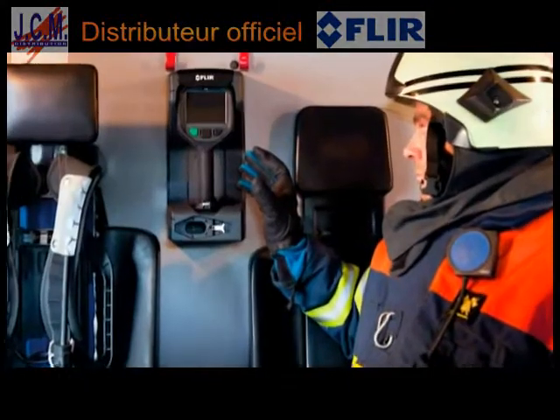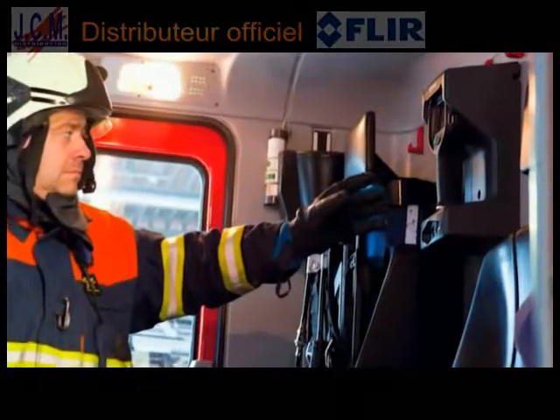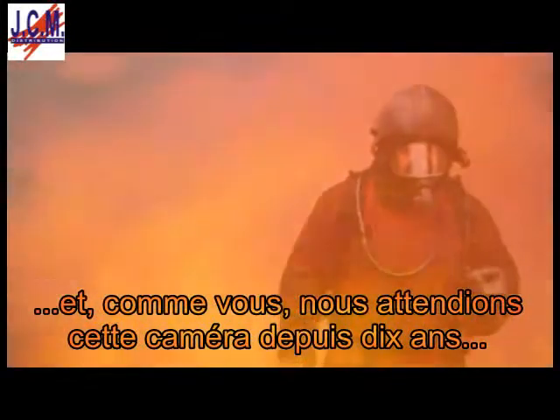An optional in-truck charger can be mounted inside a firefighting truck so that the FLIR K-Series is always ready for use. Firefighters have a dangerous job. Let the FLIR K-Series thermal imaging cameras help you to protect your own life and save the life of others.